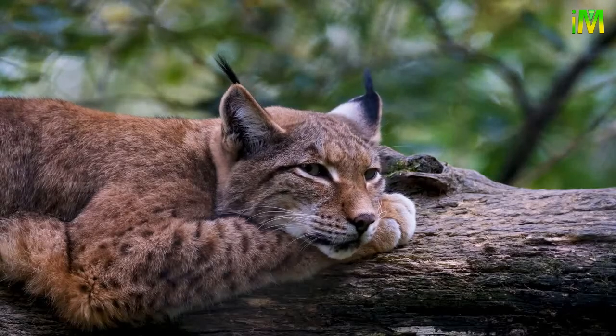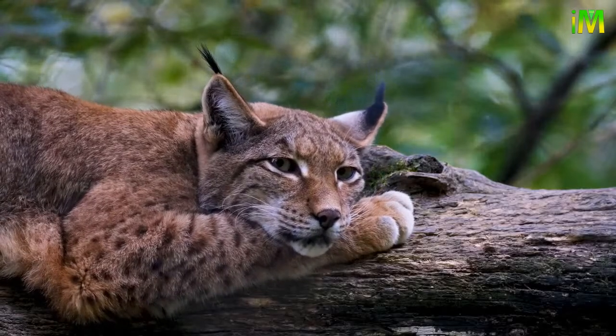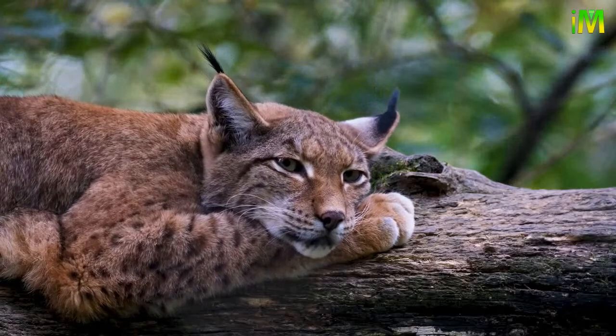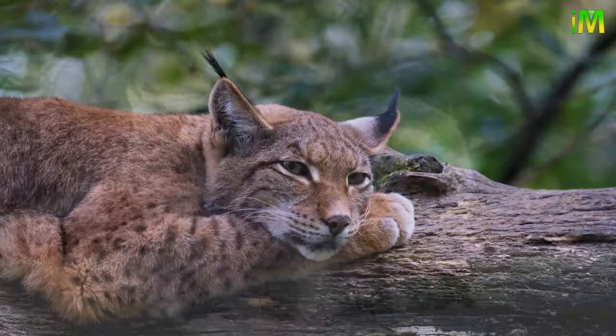The Iberian lynx is the most endangered feline. As of 2013, possibly fewer than 300 individuals remained in the mountainous scrubland of southern Spain. Let's explore some amazing facts about lynx.